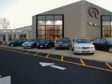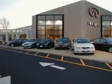Thank you for visiting Circle Infinity, where customer service means making your car buying experience as easy and enjoyable as possible.